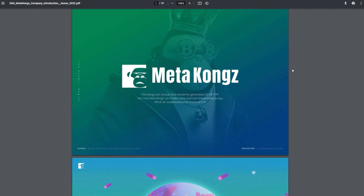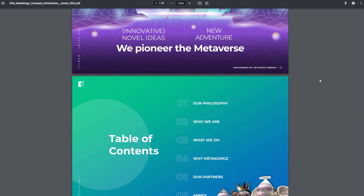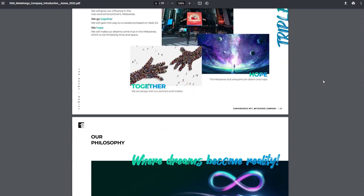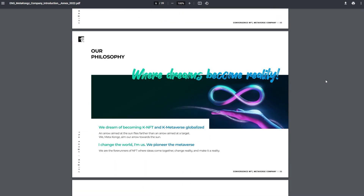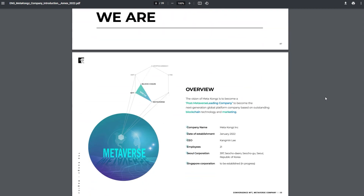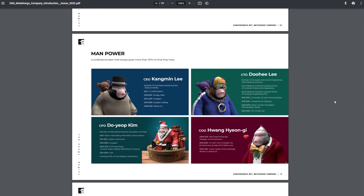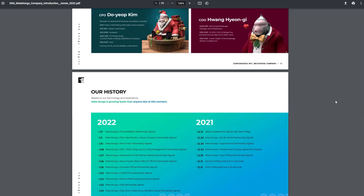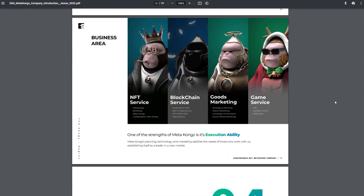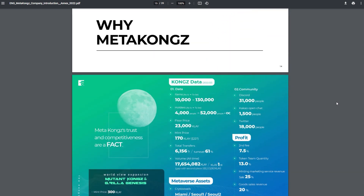In closing, with the new Mutant Kongs series of the Meta Kongs universe overall, I think they're just continuing to grow. They are following their roadmap, continuing to create great art, and hitting all of their milestones. Initially when I looked at this, I thought some of their milestones were a little too ambitious, but I've definitely been proven wrong. They're just continuing to grow nonstop and hit all of their goals, and it's really exciting because you don't see projects actually following through with their roadmap very often.